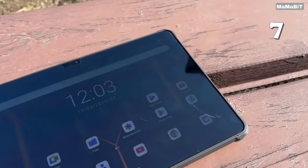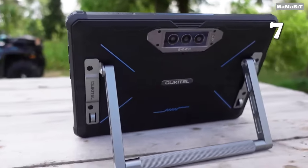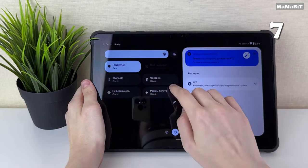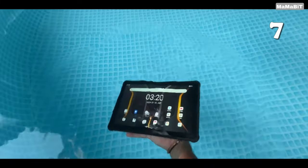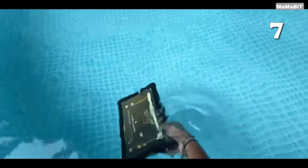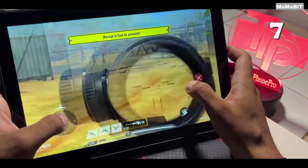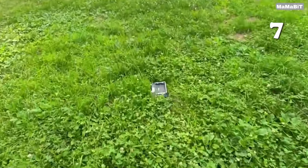Need a tablet that can keep up with your toughest adventures? The Ukatel RT7 5G is the world's first rugged tablet with a massive 32,000 mAh battery, offering 220 hours of calls and 35 hours of gaming. Featuring a 48-megapixel camera, 24GB of RAM and Android 13, it's built to withstand extreme conditions while delivering top-tier performance. Ideal for outdoor enthusiasts and demanding professionals.